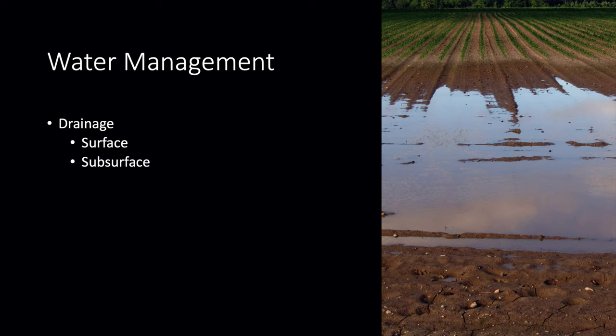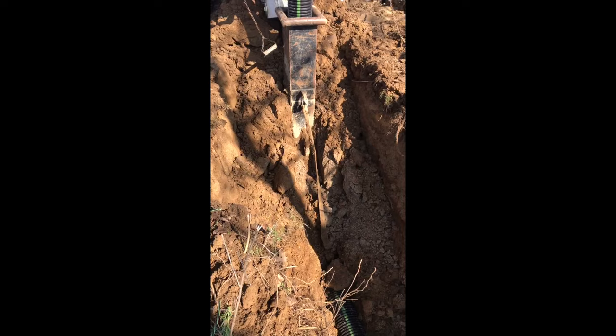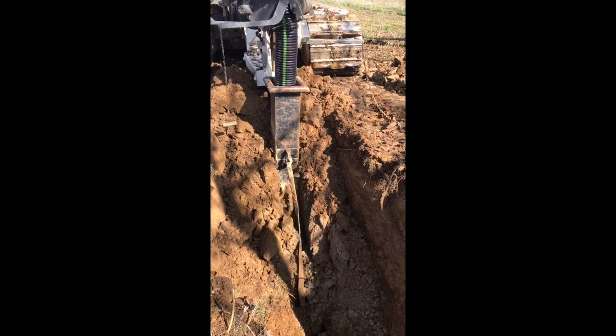Another thing that we need to think about with water management is getting water off the land when we have excess water. There are two types of water management for drainage: surface drainage through furrows or drainage ditches, and also subsurface drainage with plastic tile drainage.